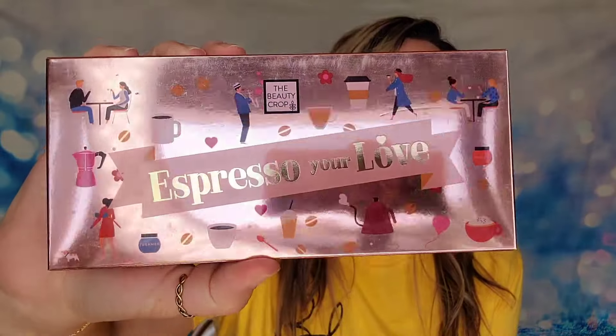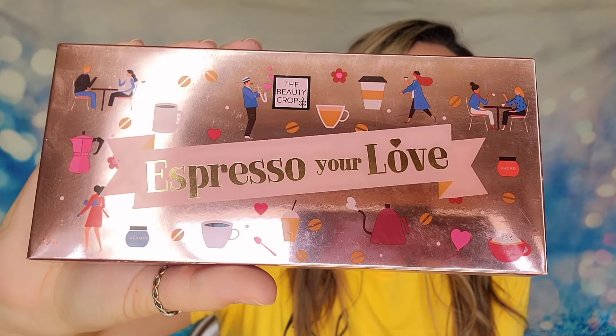The first item we're starting with is a palette. This is the first time I've seen makeup as a customization option. Typically this is a very heavy skincare and hair care subscription, so I wouldn't recommend it as a makeup box just yet, but it's exciting. This is from The Beauty Crop and it's called Espresso Your Love. This palette has 21 shades, all formulated with coffee extract, rich in caffeine and antioxidants. The coffee extracts help reduce puffiness and dark circles around your eyes while brightening and tightening the skin — so it's not just coffee-inspired, they're actually using it as a star ingredient.